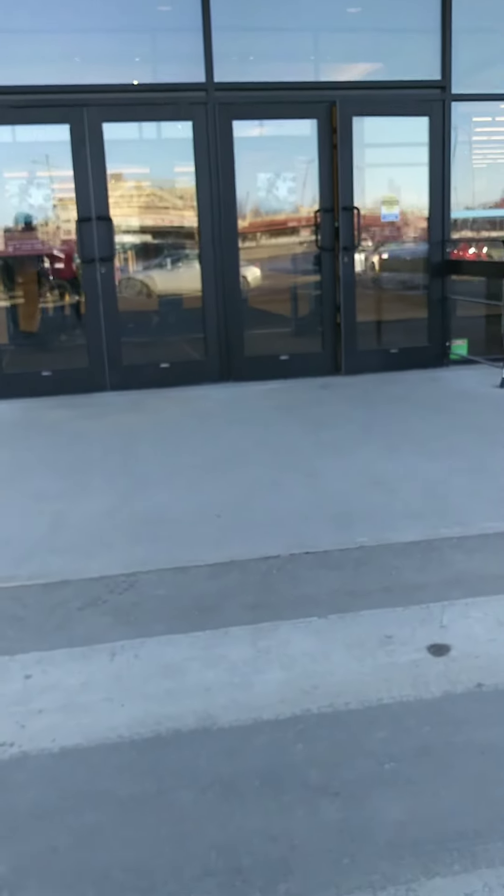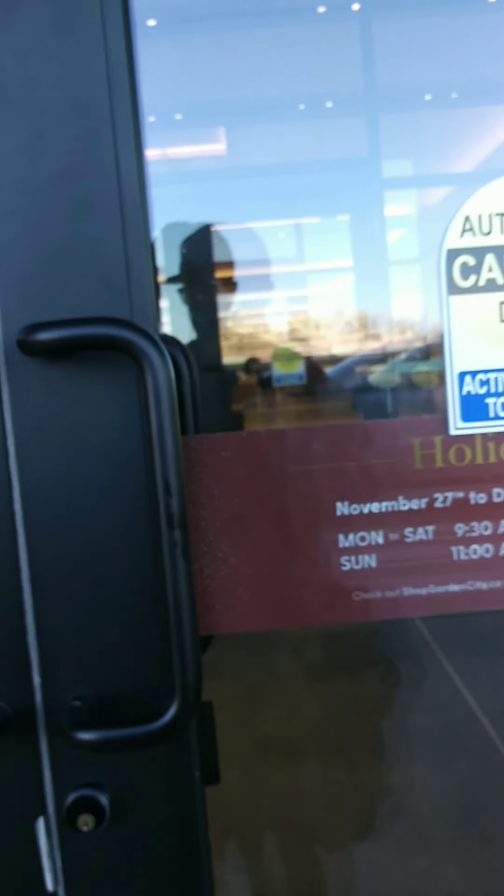We're here at Garden City Shopping Center and we're going to check out some displays. We're actually quite excited to do this. Alright, let's see what's going on here.